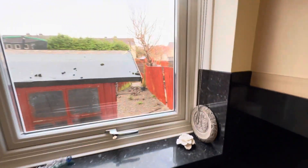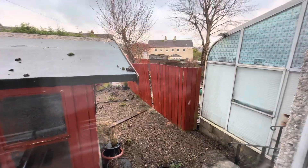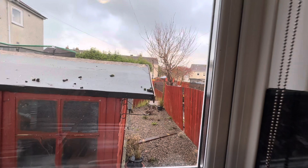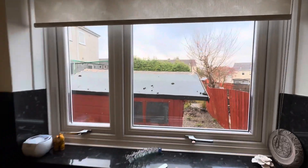Taking you out to the back door and the rear garden. There are some chuckies and, of course, your external shed just outside.